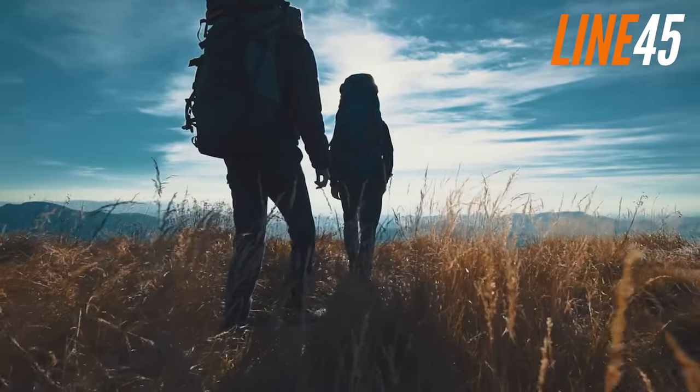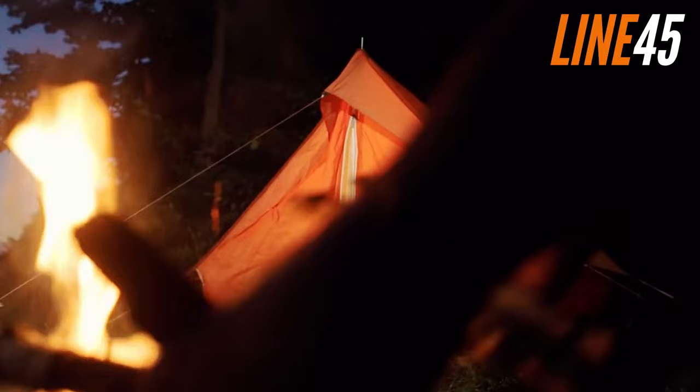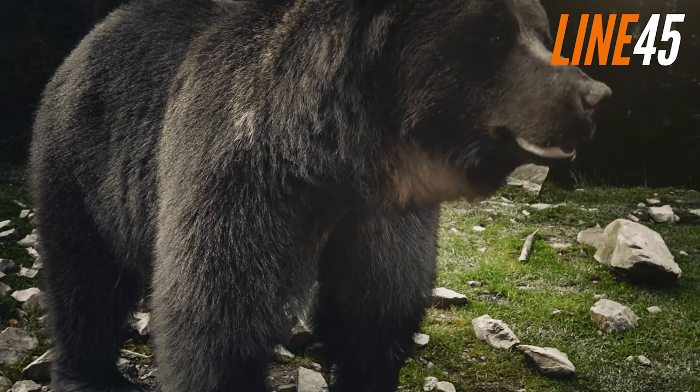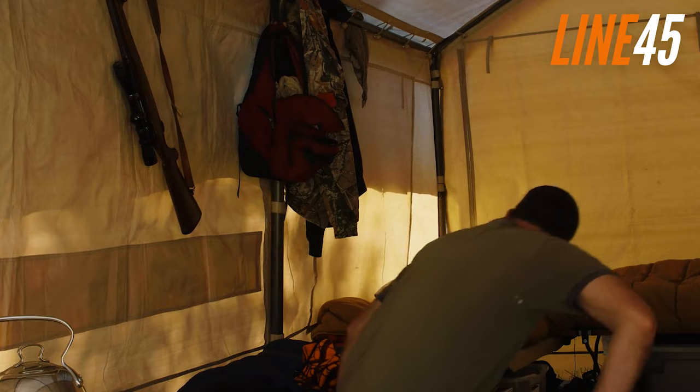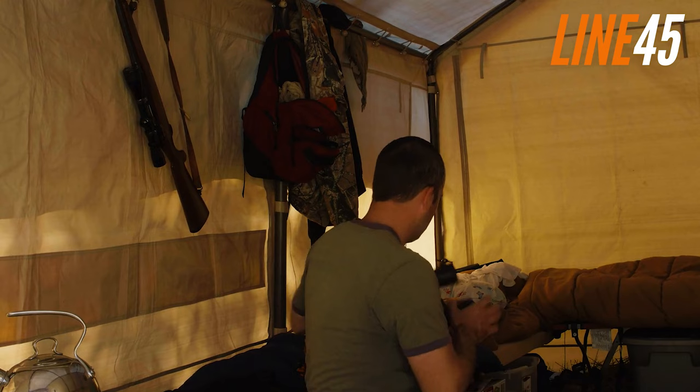Nothing beats the feeling of trekking or camping in the great outdoors, just kicking back and unwinding with a cold one in hand, while a grizzly bear eyes you with deadly intent. Wait, that's not right. Don't worry, cause you'll never have to go unarmed to bear country ever again. Hey everyone, welcome back to Line 45.